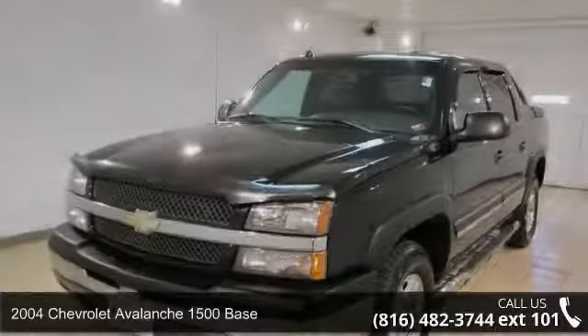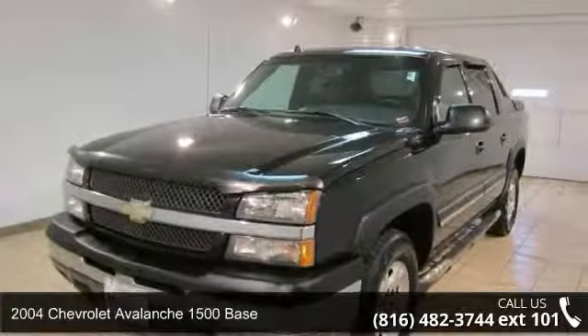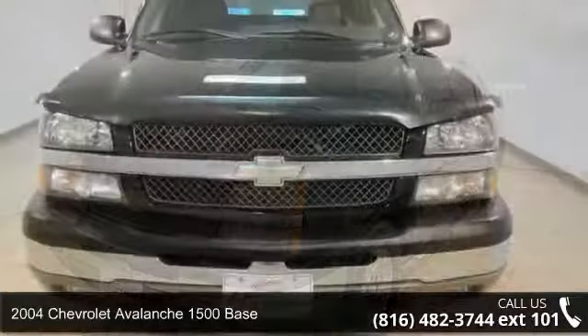Presenting the 2004 Chevrolet Avalanche 1500 base. This may be the set of wheels you've been looking for.